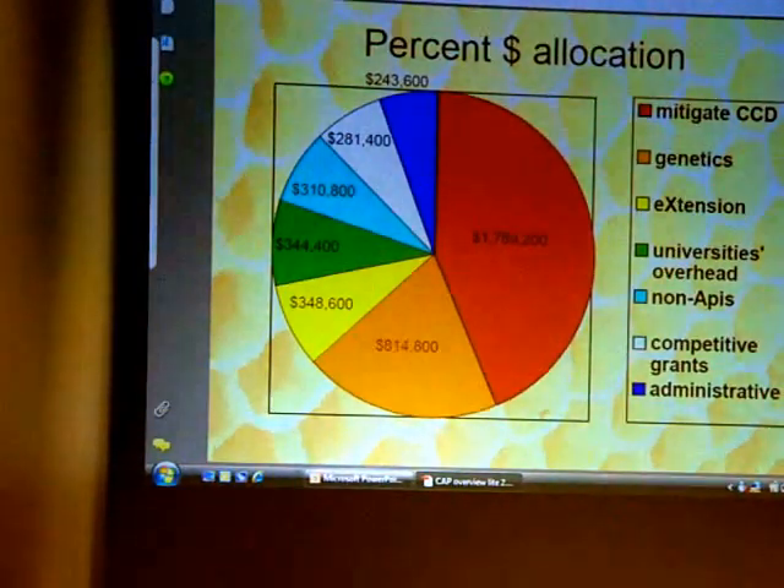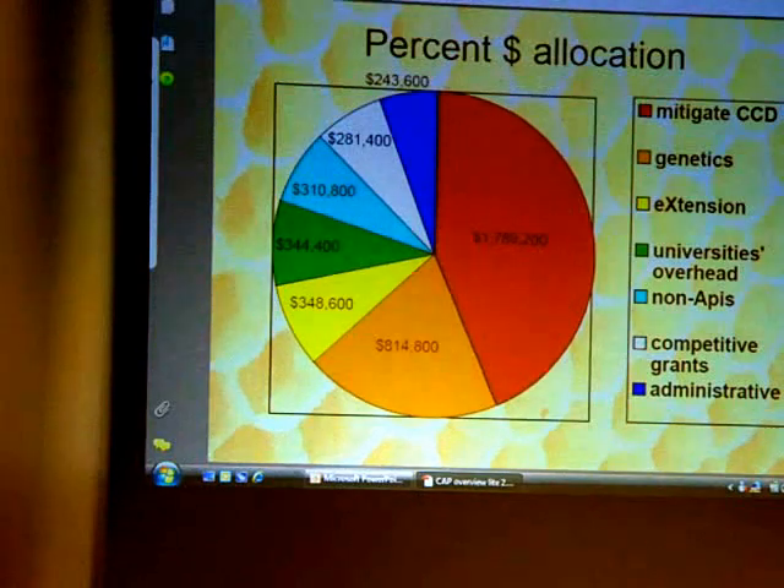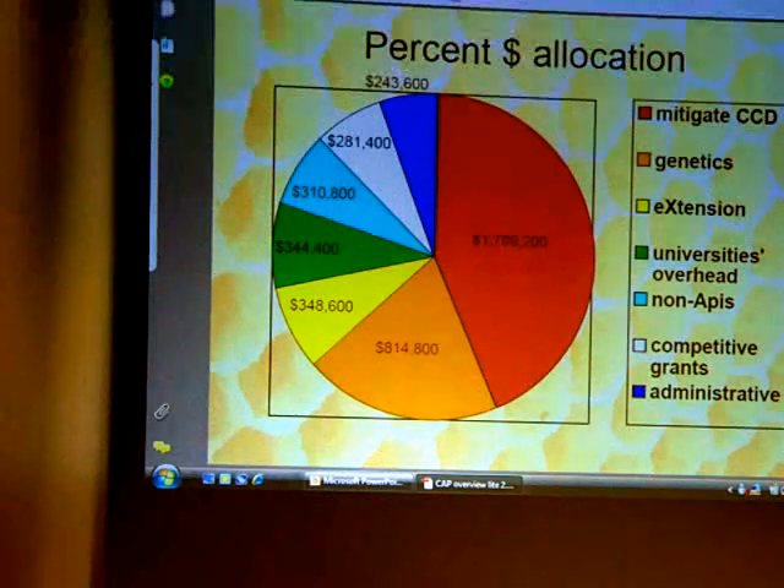Here are the dollars. As you can see, a big chunk — not quite fifty percent — was allocated to mitigate CCD problems. The second biggest chunk is going towards genetics, to look at bees that have good genetics that can benefit us in either helping control the mites or whatever. Bees that are resistant to chemicals are one of the things they're looking at.